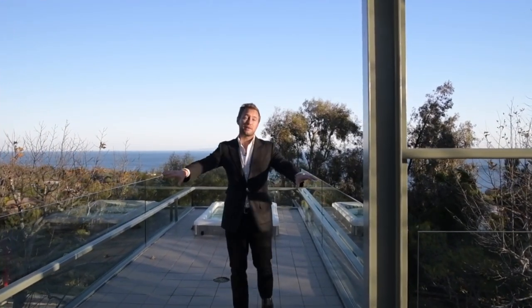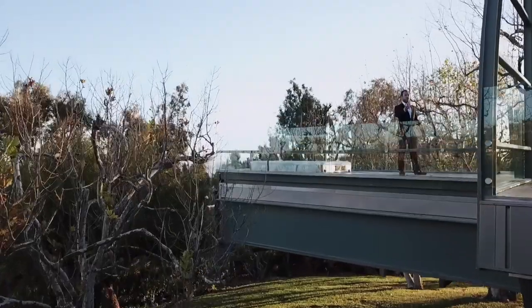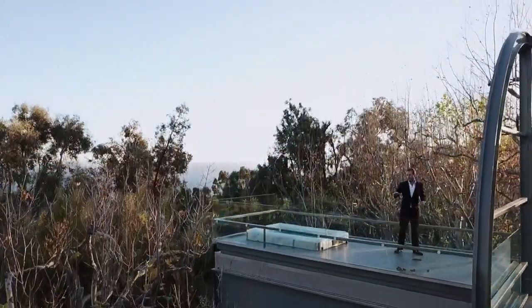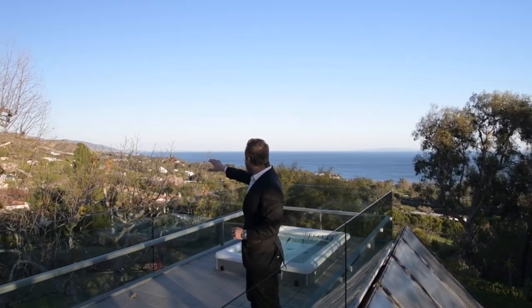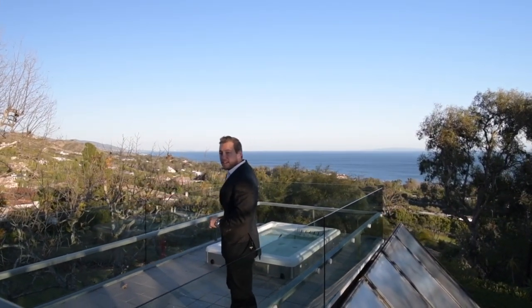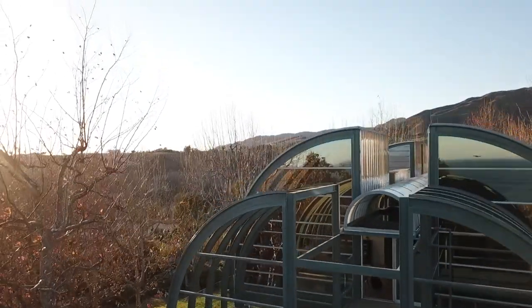As we make our way out to the master deck, we have two separate sitting areas on either side and a private jacuzzi which arguably has the best views in the entire home, with stunning 360-degree views from the Malibu Mountains out to downtown LA across the Queen's Necklace and sunset views.